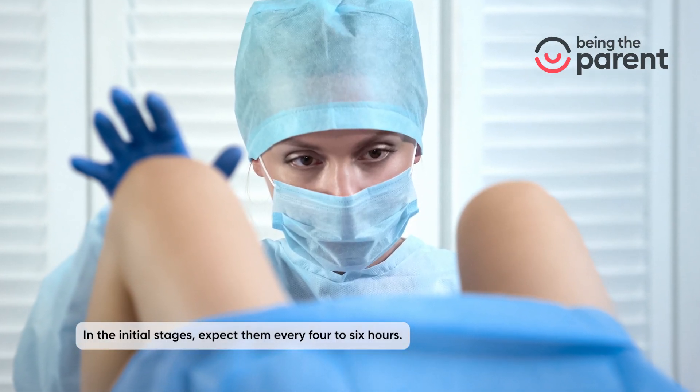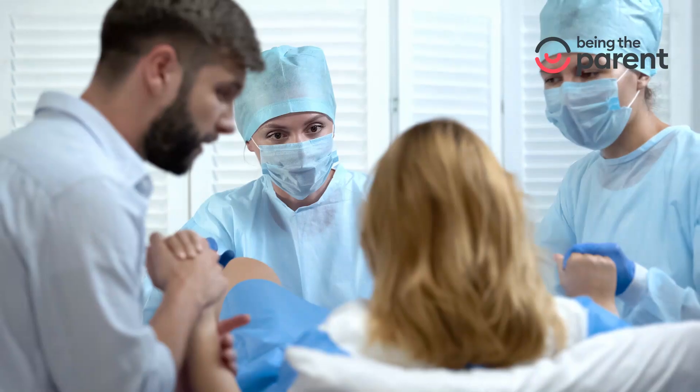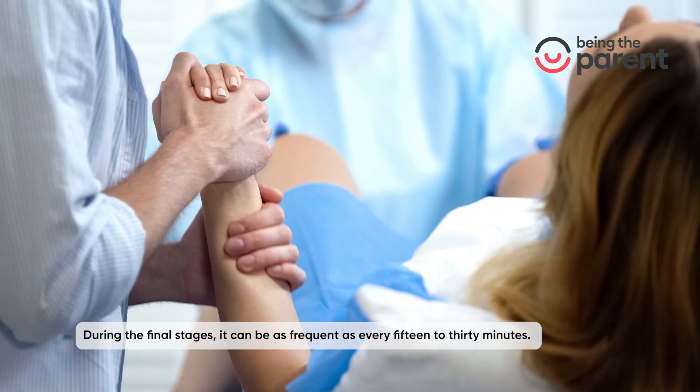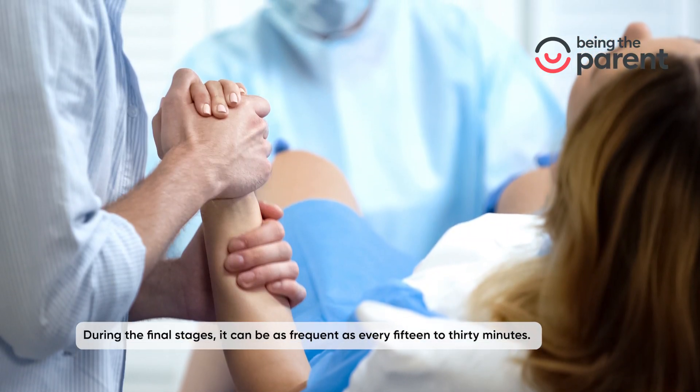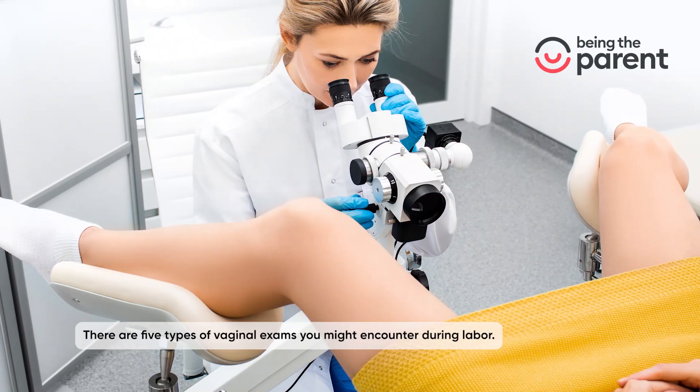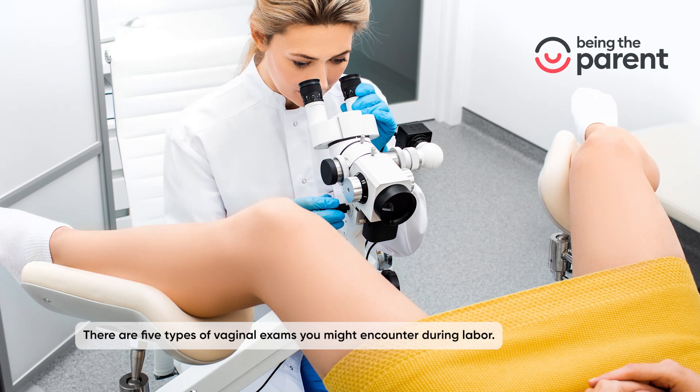In the initial stages, expect exams every four to six hours. With active labor, every two to three hours. During the final stages, it can be as frequent as every 15 to 30 minutes. There are five types of vaginal exams you might encounter during labor.